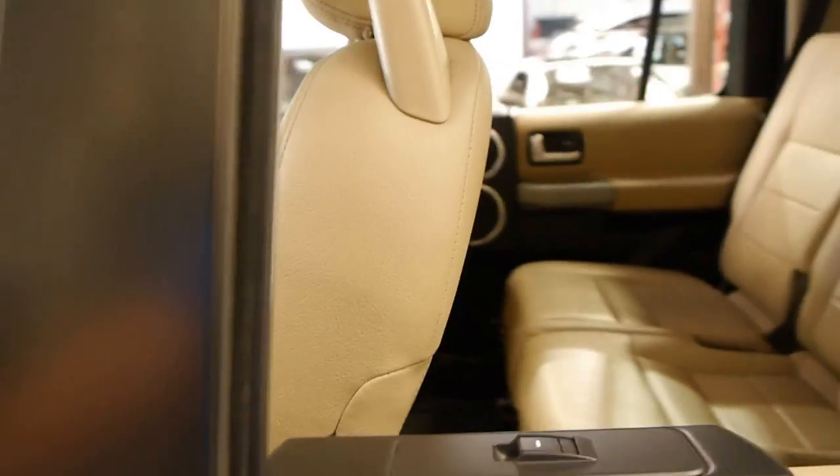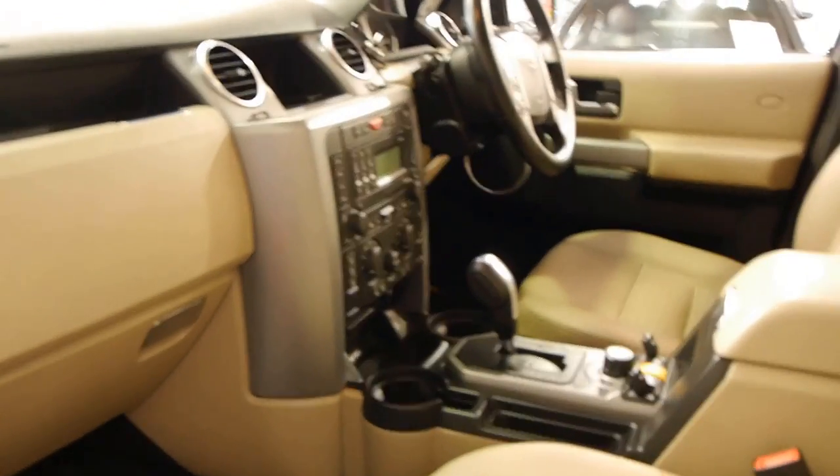We'll have a quick look at the logbook I was talking about. This car's been fitted with Bluetooth as well.